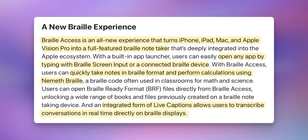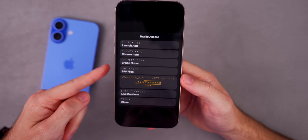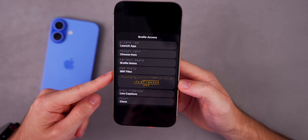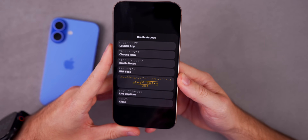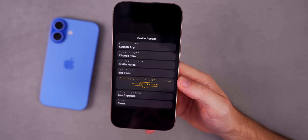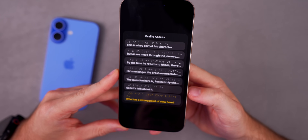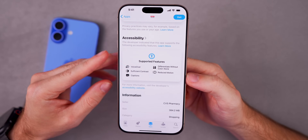There's also a new braille experience called Braille Access coming to iOS 19, along with macOS 16 and visionOS 3. This is an all-new experience that turns your iPhone into a full-featured braille note taker. It has a built-in app launcher where you can open any app by typing with braille screen input or a connected braille device. With Braille Access you can take notes in braille formats, perform calculations using Nemeth Braille — a braille code used in classrooms for math and science — and transcribe conversations in real time directly on braille displays.